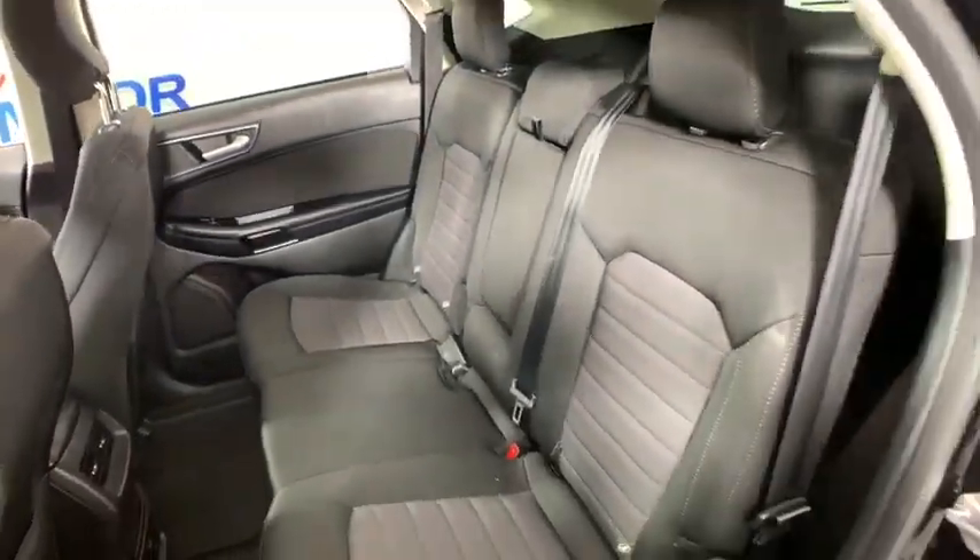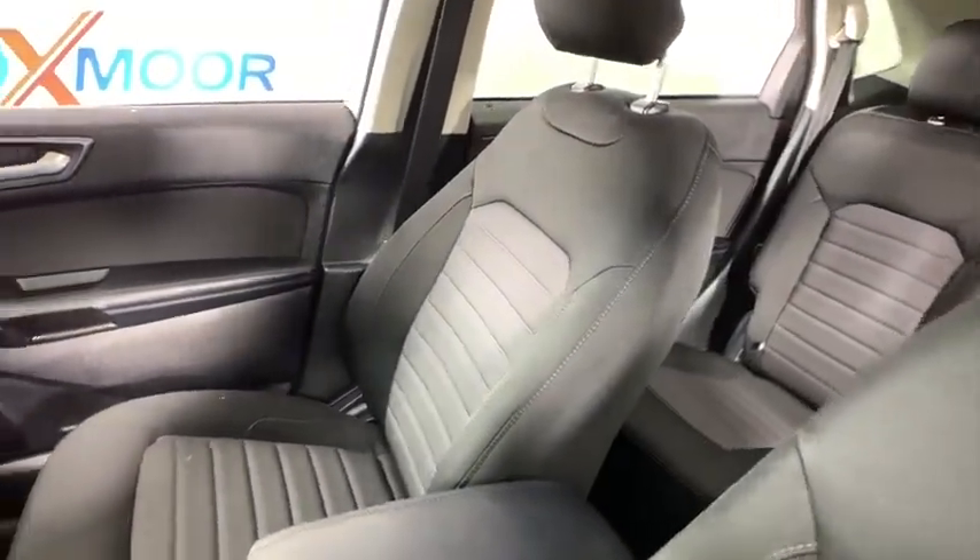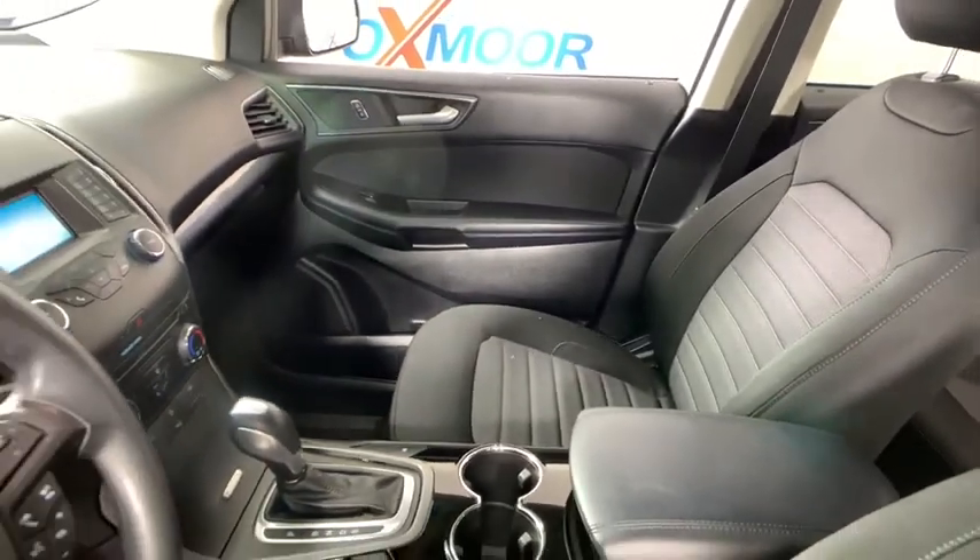Power windows, rear window defroster, CD player, electronic stability control, compass, brake assist, panic alarm, remote keyless entry.